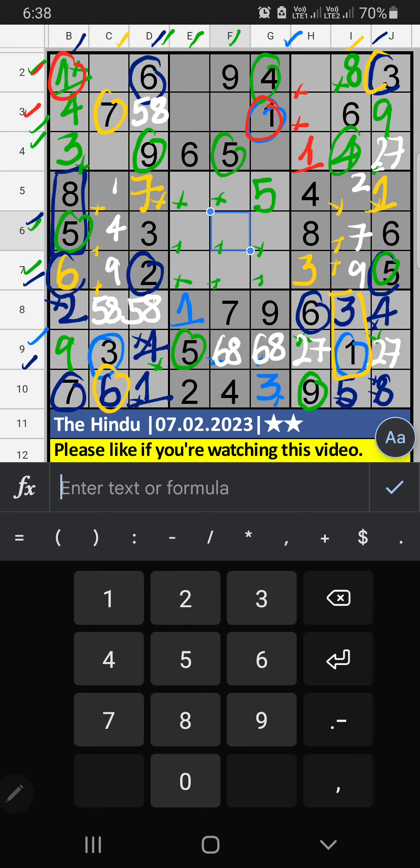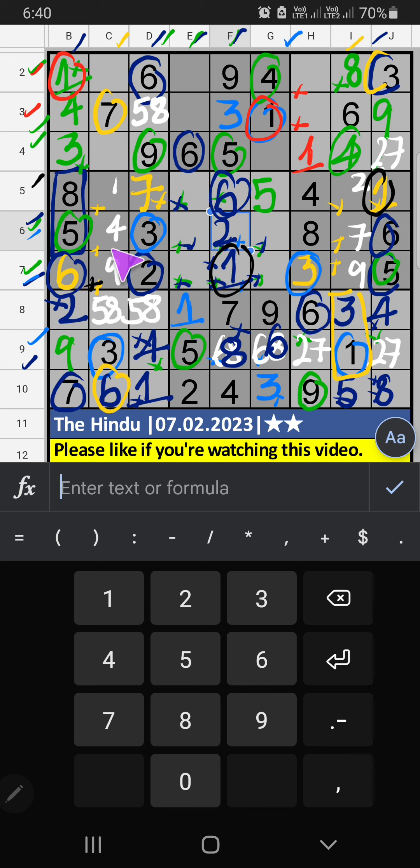6th row, seventh row — V of 6. So 6 can't come in these cells. Column E also V of 6, so 6 can't come in the cell, then 6 is confirmed here. Column F, V of 6, so 6 can't come in the cell. 6 is confirmed here. Then 8 is here. 6th row, 7th row — V of 3, so 3 can't come in these cells. Then 3 is confirmed here. Then column F, 2 numbers are remaining: 1 and 2. 7th row, V of 2, so 2 can't come in the cell. 2 is confirmed here. Then 1 is here.